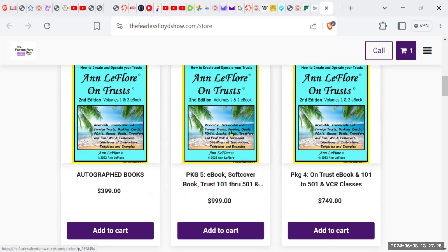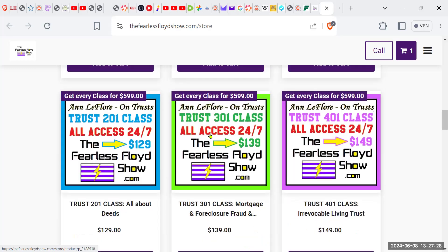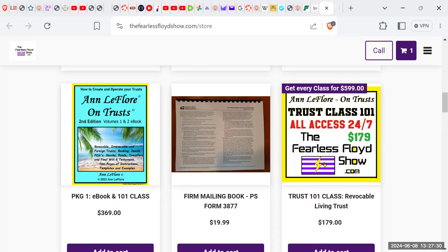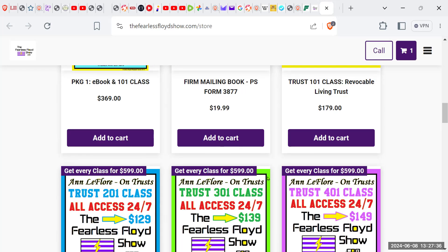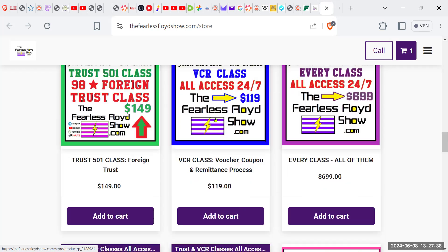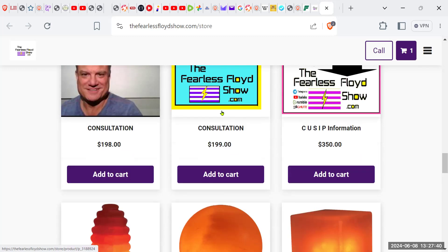I need to change that cover today. And here are the classes — these are the packages I was telling you about where you get the book and classes. You want to do something I don't offer, something à la carte? All you got to do is email me at thefearlessfloydshow@yahoo.com.